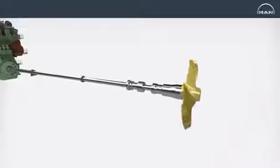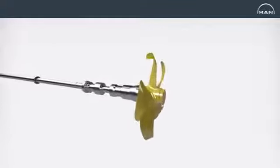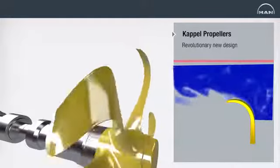The development of the Kappel propeller portfolio is the result of a concentrated body of work lasting over two decades. The Kappel propeller minimizes the flow of water over each propeller tip, increasing the total efficiency of the propellers compared to conventional units.